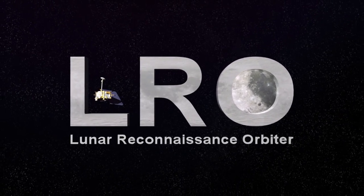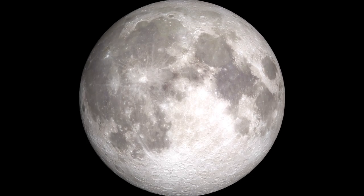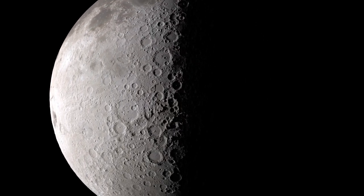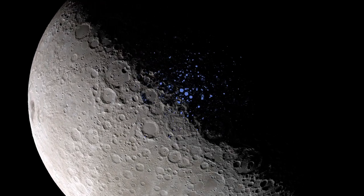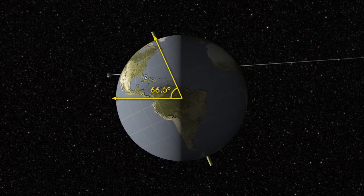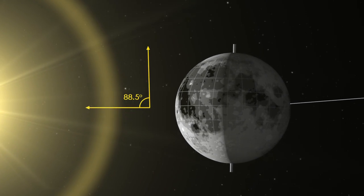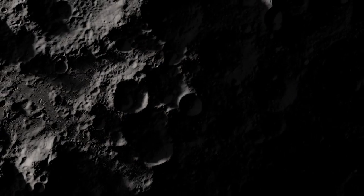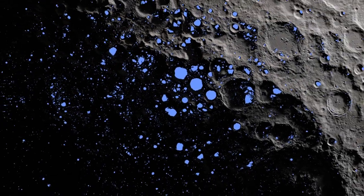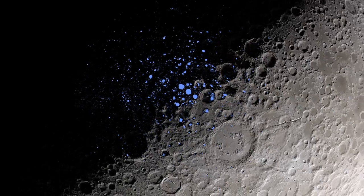As you watch the Moon over the course of a month, you'll notice that different features are illuminated by the Sun at different times. However, there are some parts of the Moon that never see sunlight. These areas are called permanently shadowed regions, and they appear dark because, unlike on Earth, the axis of the Moon is nearly perpendicular to the direction of the Sun's light. The result is that the bottoms of certain craters, like here at the Moon's south pole, are never pointed toward the Sun, with some remaining dark for over two billion years.